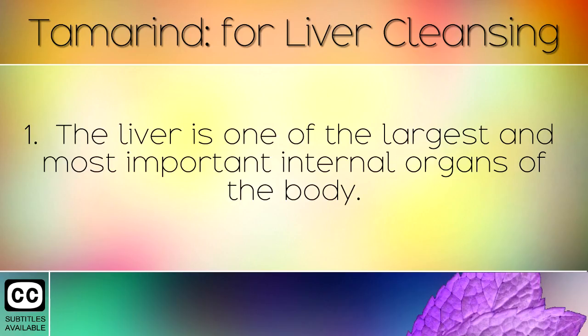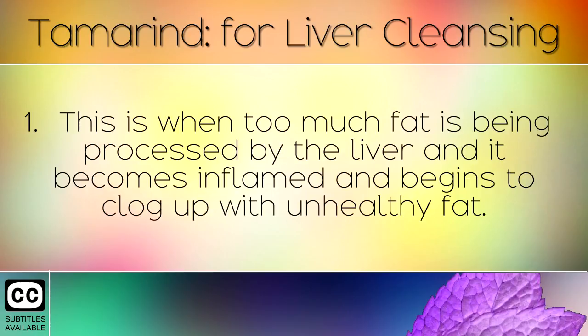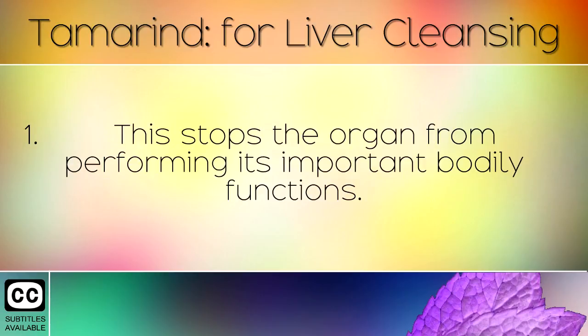The liver is one of the largest and most important internal organs of the body. Many people suffer with a fatty liver, also known as liver disease. This is when too much fat is being processed by the liver, and it becomes inflamed and begins to clog up with unhealthy fat. This stops the organ from performing its important bodily functions.